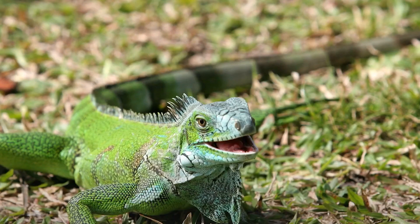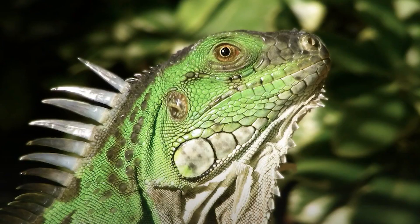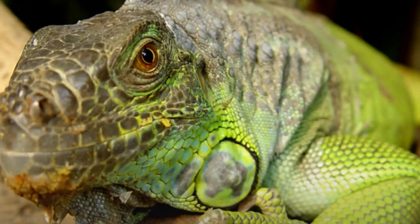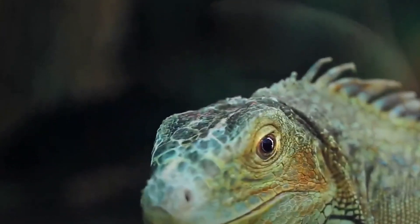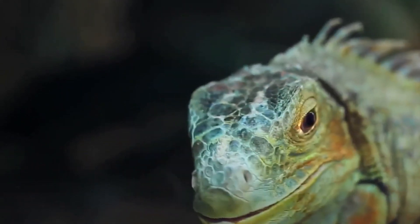Male green iguanas can grow up to 6 feet, 1.8 meters, in length, while females are usually smaller, around 4 to 5 feet, 1.2 to 1.5 meters. They have a unique third eye called the parietal eye, which is located on the top of their head and can detect light and dark.